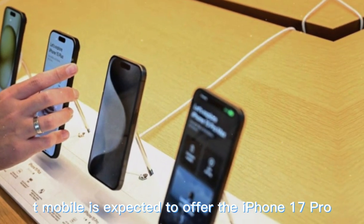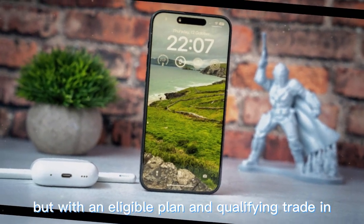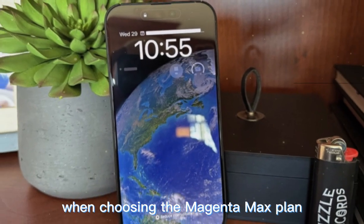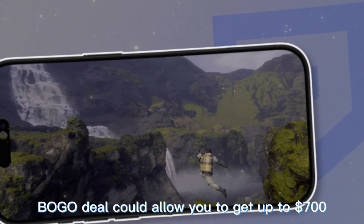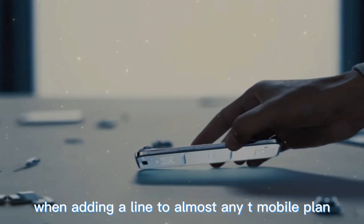Similarly, T-Mobile is expected to offer the iPhone 17 Pro for free with an eligible plan and qualifying trade-in. Customers may also receive discounts of $600 to $700 off any iPhone 17 model when choosing the Magenta Max plan. Additionally, a buy-one-get-one (BOGO) deal could allow up to $700 off a second iPhone 17 when adding a line to almost any T-Mobile plan.